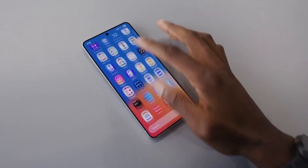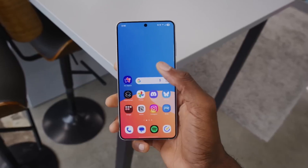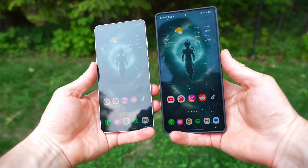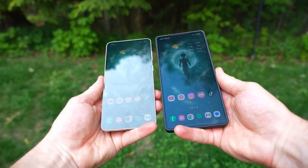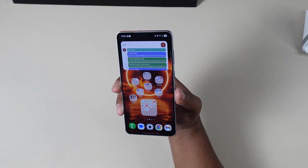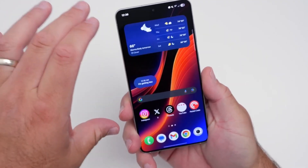Zach openly admitted he assumed the Galaxy S25 Edge would crack under pressure — literally — due to how thin it is. But to his surprise, the phone delivered a rock-solid performance. It proved it's not just about being thin and stylish. This thing has serious backbone.